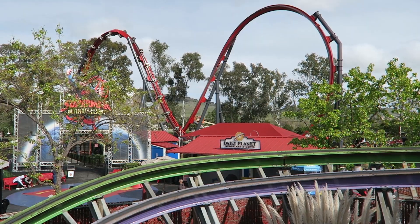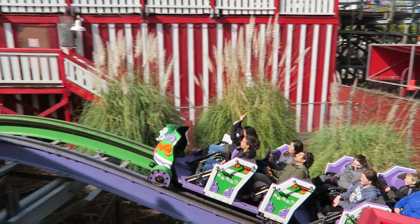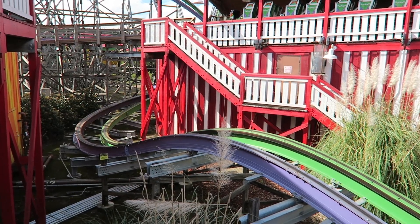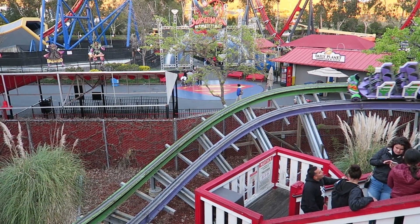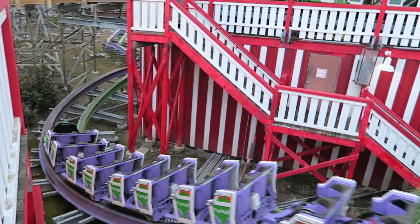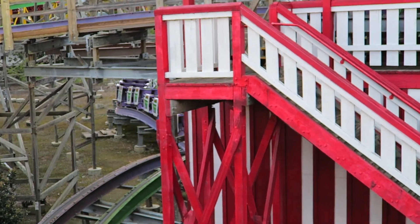Moving onto the coaster, Joker leaves the station at a suspiciously fast rate. While it isn't a launch, it definitely has more kick than your regular dispatch. A lot of RMC pre-lifts come close to giving airtime but do fall a bit short — they just throw you around. But on Joker, this added speed allows you to get some bonafide airtime; there are at least two pops.